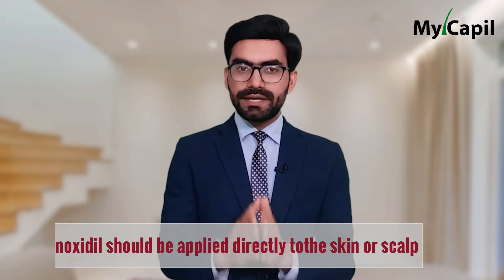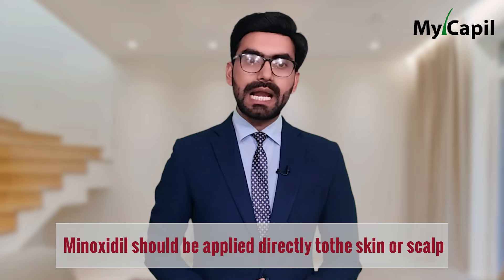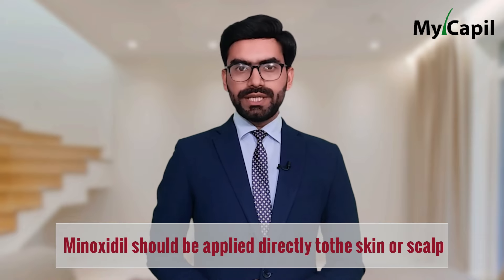One of the most common errors when using topical minoxidil is thinking that it should only be applied to the hair or beard hair. This is not the case. Minoxidil should be applied directly to the skin or scalp, because that is where it truly takes effect.